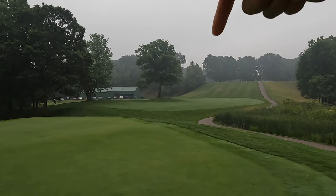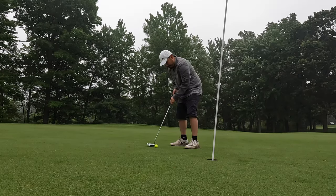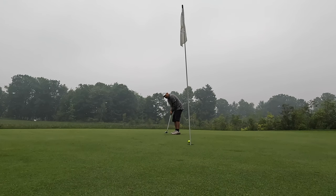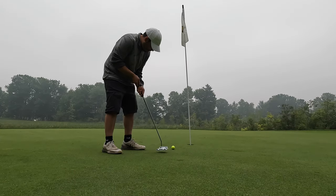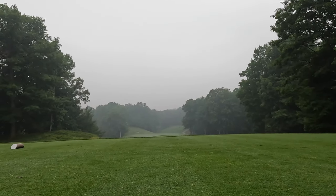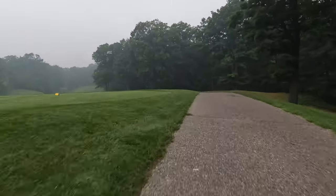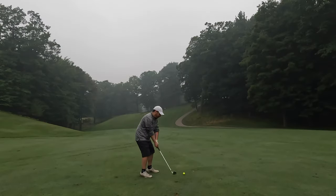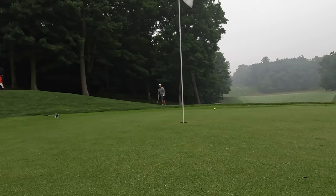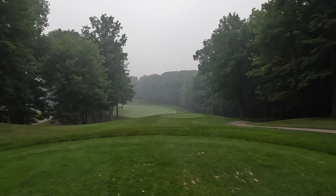I was looking at it coming from right there to right there — golden. First par, let's go! That's a great sight to see, guys. I'm not quite sure if you guys are going to get to see me tee off from here. Good par — nice par five.